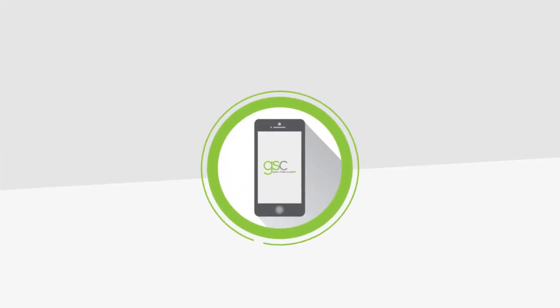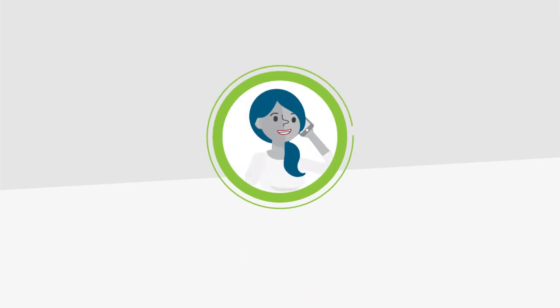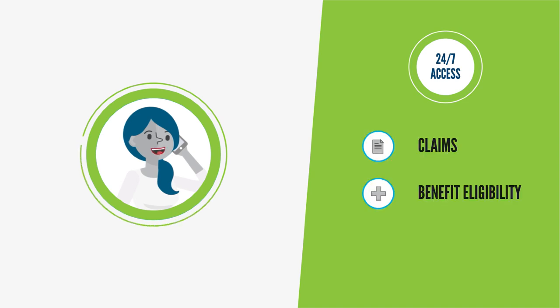GSC's interactive voice recognition system is a fast, easy, and secure way to get the information you need whenever you call. Use it to get 24-7 access to claims information, benefit eligibility, and the answers to some common questions.